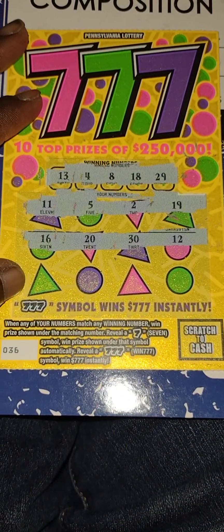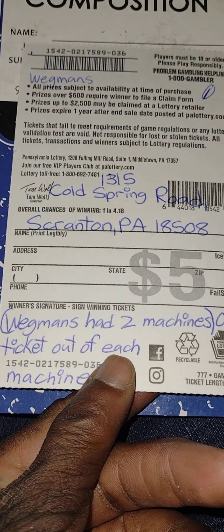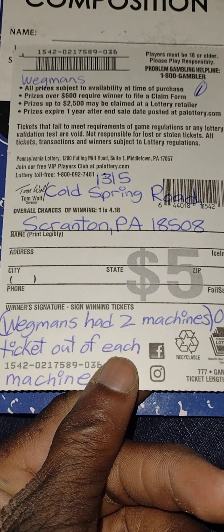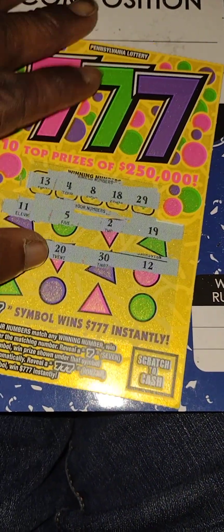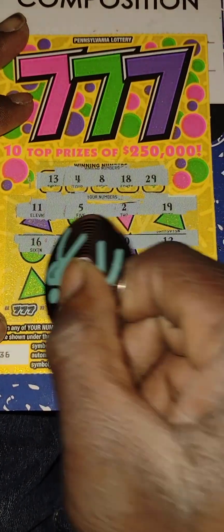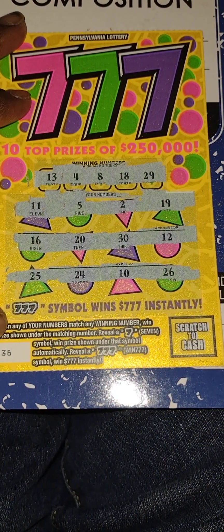This ticket was purchased at the Wigwins — they had two machines, one ticket out of each machine. Last row: 25, 24, 10, 26 — nothing on this one, so this one is done.